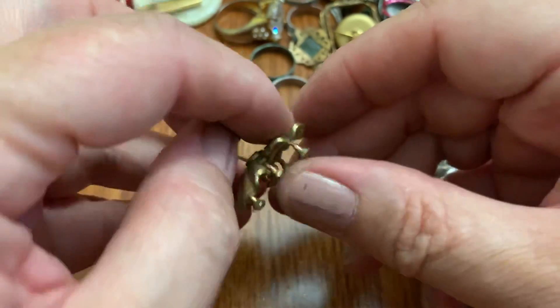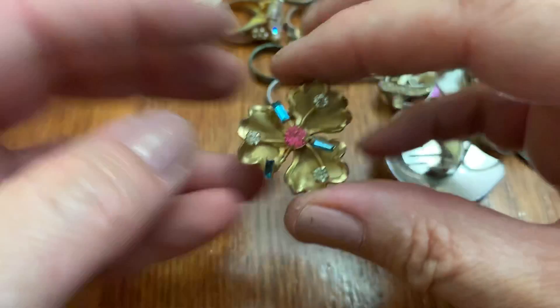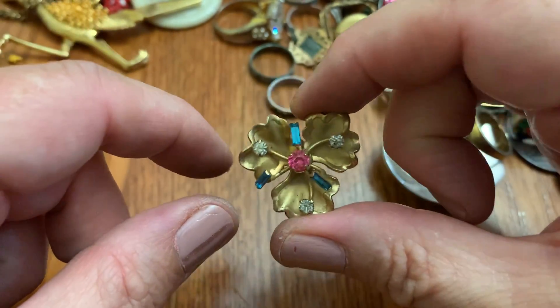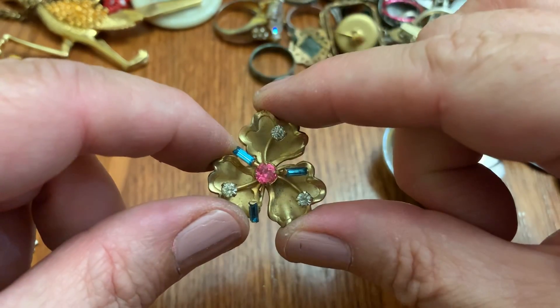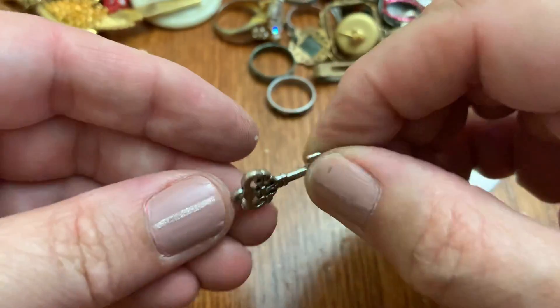Woo! I hope I can find the other one — I had a brooch exactly the same thing. I sold it. I hope I find the other one. So pretty. Little key.